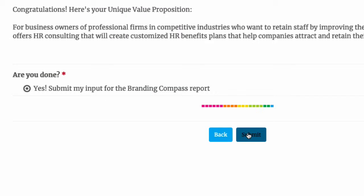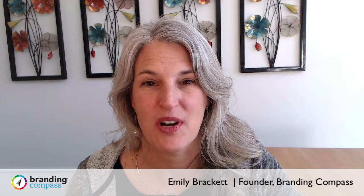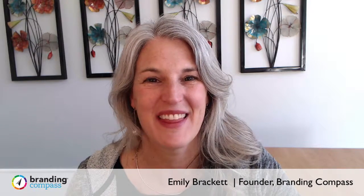Once you hit submit, you'll receive your report by email in just a couple of minutes. Or if you've registered, you can go back to the dashboard and download it from there. I hope you find your Branding Compass report helpful. Thank you.